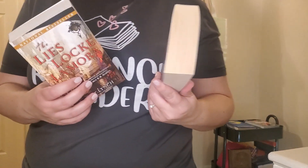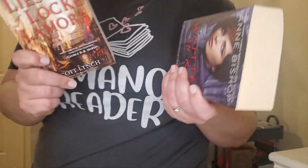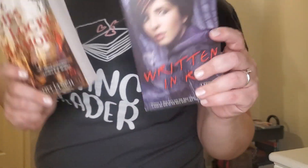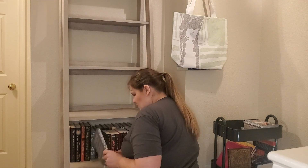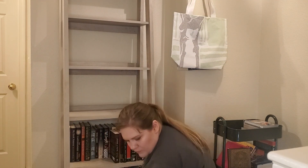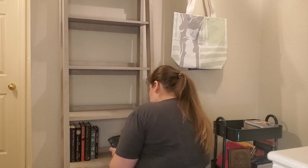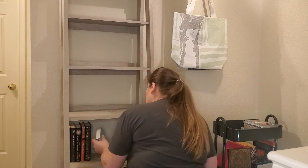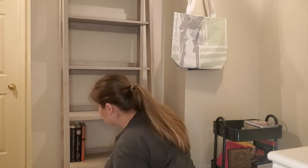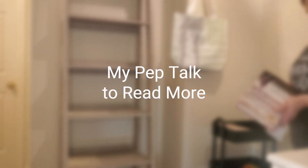I have a couple of mass market paperbacks that are not historical romances, but I keep them with the historical romances because they're the same size. All these books I've wanted to read.